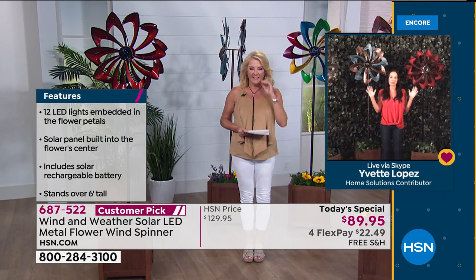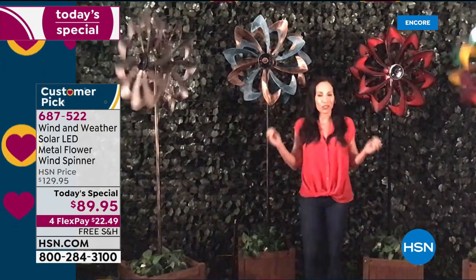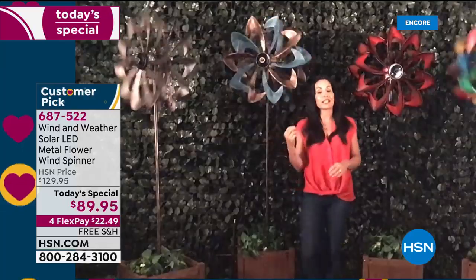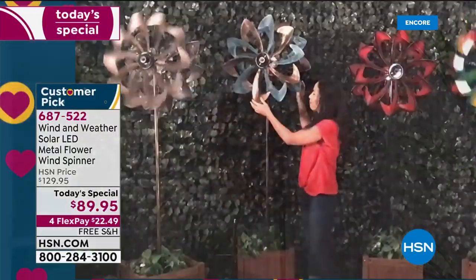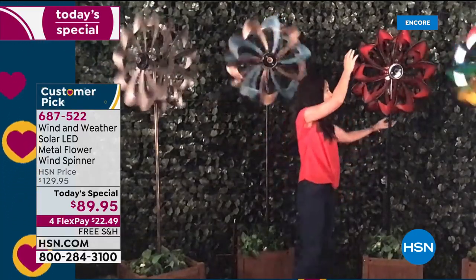I'm bringing in my fabulous guest Yvette, joining me from Florida. She tells me she's so excited about these spinners being the today special because she has them all over her yard. These are exclusive — especially the crimson, copper, bronze, and verdigris — exclusive to our HSN customers. Not only are these gorgeous spinners going to give you all of this joy and amazement during the day, but they light up at night.